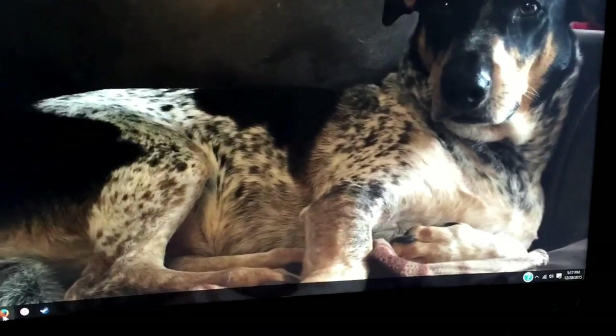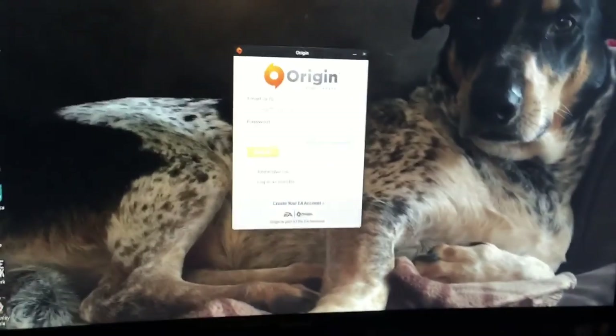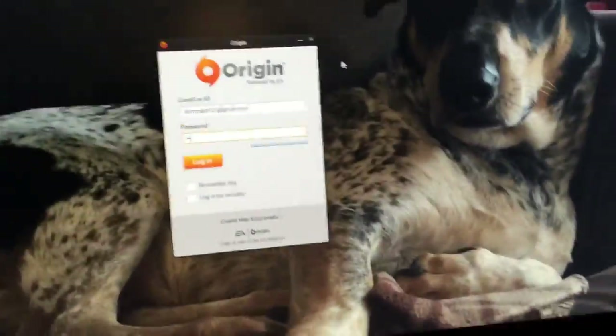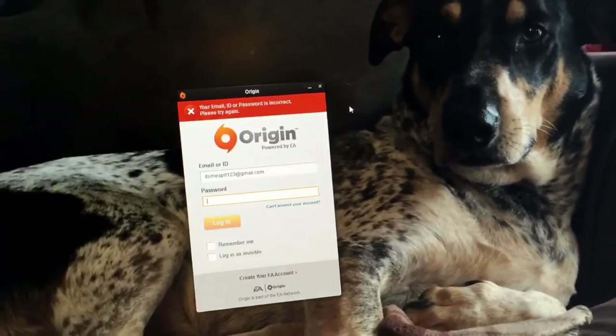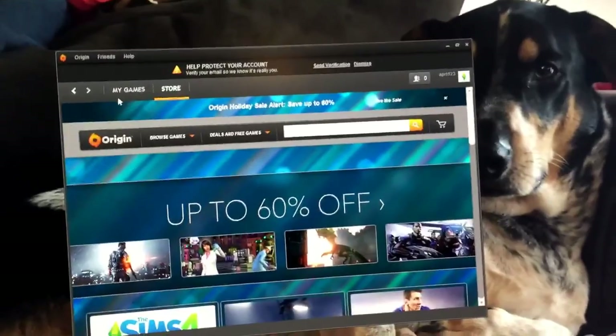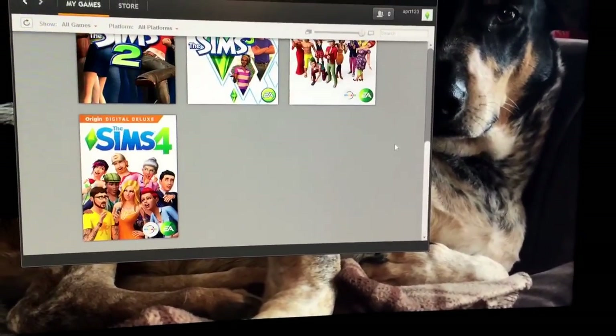Let's go into our Origin account. Origin — the program owned by stupid EA. It's not a Gmail that I'm trying to hide. You guys want to contact me, send me something nice on my email — there's the email you can send it to. Let's enter one of many passwords that I have stored in my memory. Of course, it's not that one, so it must be this one. My Origin account name is just APRT123. I don't have many games on Origin. The reason I got Origin is because of the Sims games — that's why I have them.